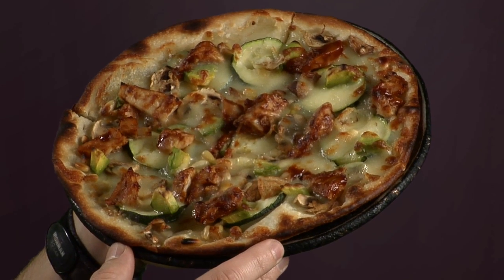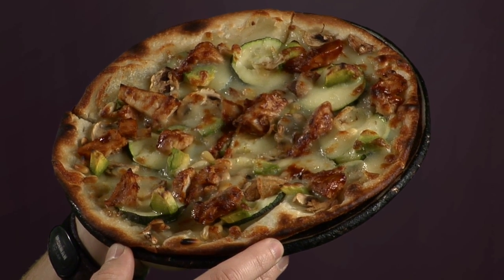Have you ever noticed that if you look at a pizza edge on, it's kind of hard to tell what you're getting? What do you think? Maybe sausage and green pepper? Well, changing our perspective yields — hmm — barbecued chicken, zucchini and avocado. Probably not what you expected.